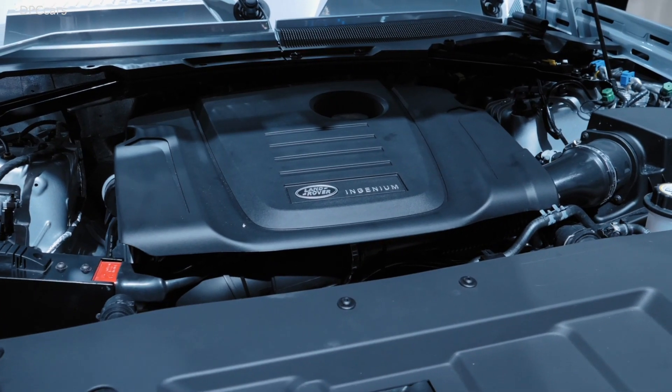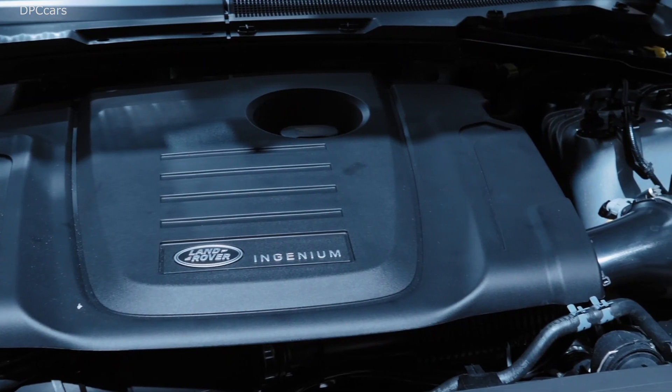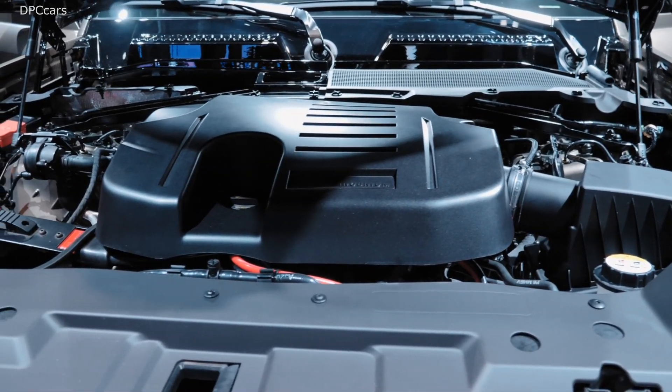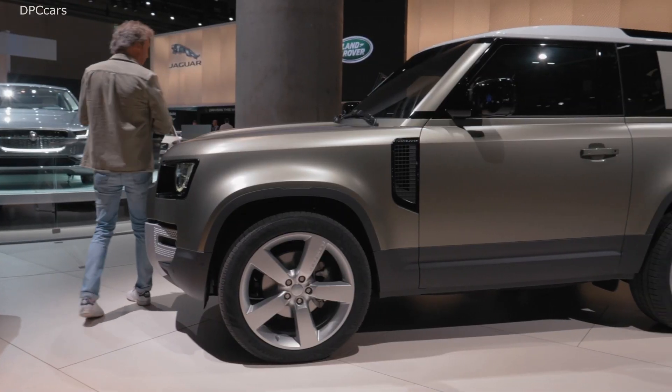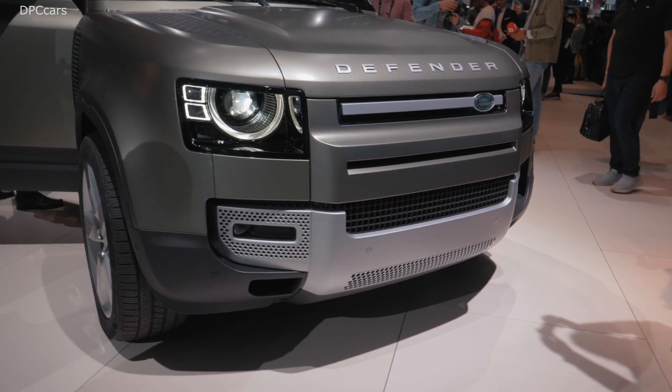We start with our very sustainable and clean Ingenium engines — two petrol engines and two diesel engines. A highlight is certainly the mild hybrid engine. Our T6, the six-cylinder 400 horsepower petrol engine, will also have a plug-in hybrid version later in the lifecycle of the Defender. So for every taste and every need, we have the right engine.